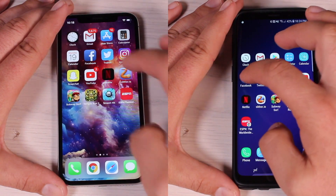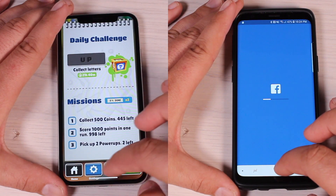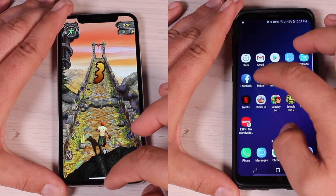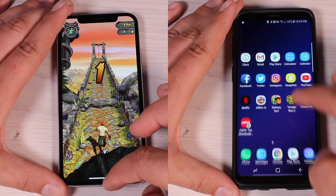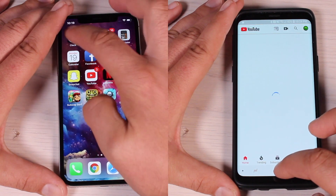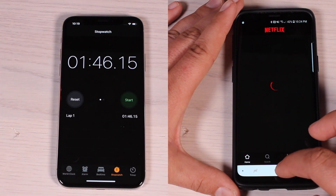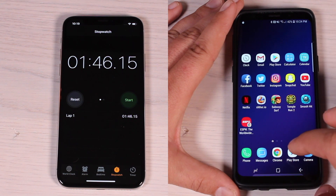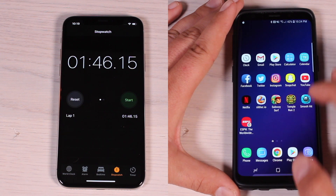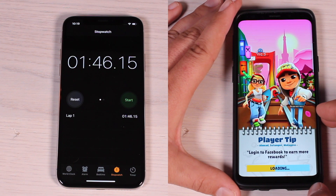The iPhone 10 is not having to reload any applications from scratch. In fact, it even has these games paused in the background — we're only waiting a few seconds for them to resume. Meanwhile, the Galaxy S9 is having to load everything from scratch. Even simple apps like Facebook and Netflix had to reload, and all of our games had to load from scratch, whereas the iPhone 10 had them waiting in the background.